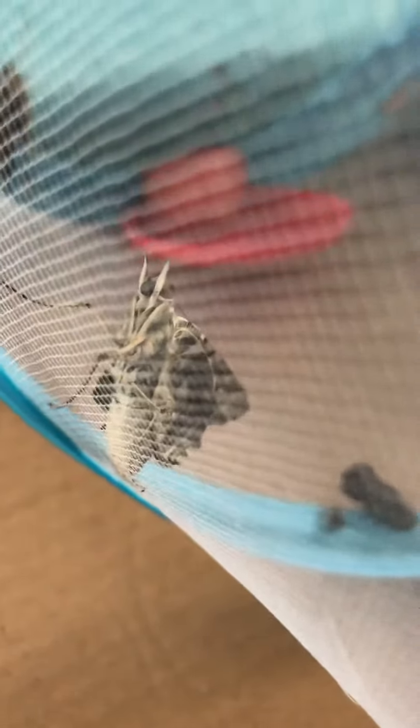The cat wants to see what's going on. No, Pixie. Keep going. Just don't eat it. I think this one will be okay. It's working on its wings, working on getting its wings out.